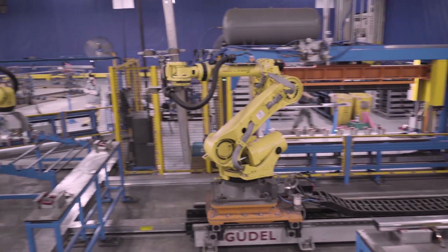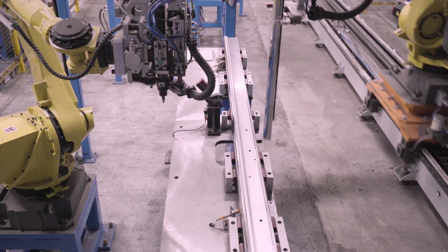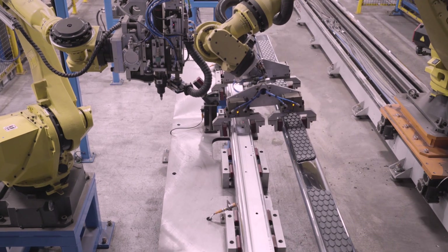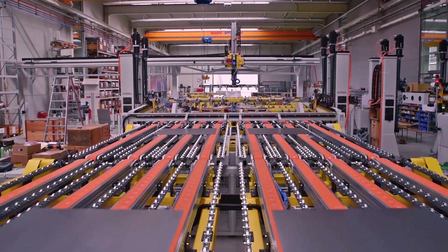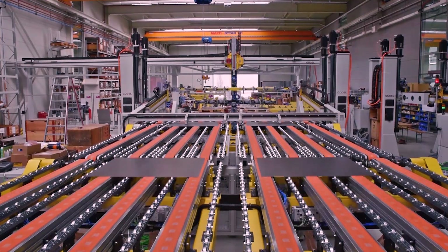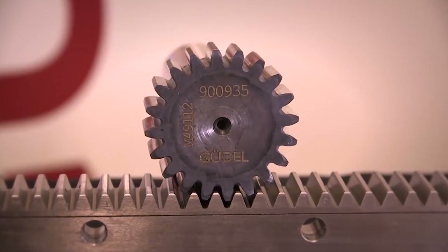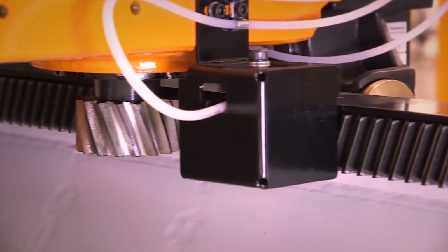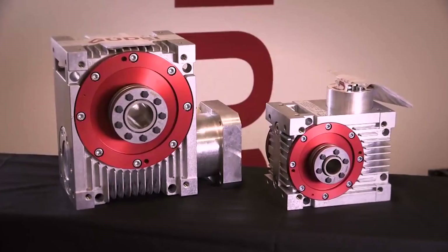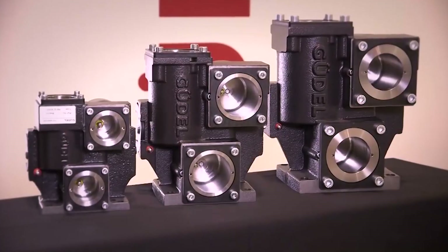Goudl U.S. partners with the best system integrators and line builders in the automation industry to provide linear motion modules for their automation solutions, and provides complete systems for sheet metal press room automation and powertrain machining. Goudl U.S. is known for manufacturing a full line of high-performance linear motion components, including racks, pinions, guideways, bearing blocks, and gearboxes.